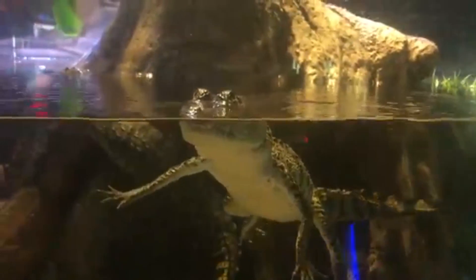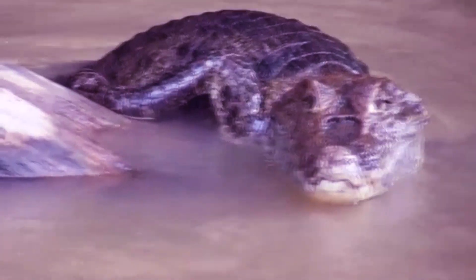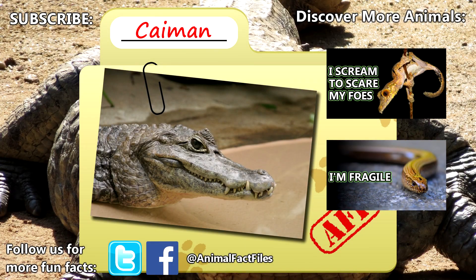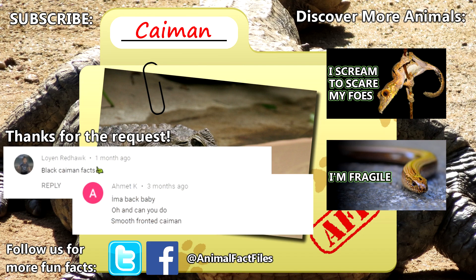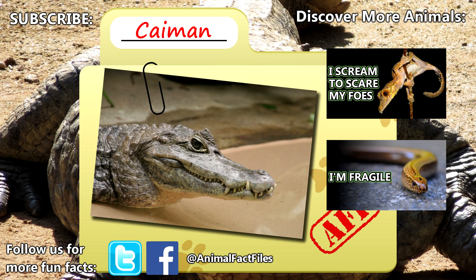While caimans are hunted by humans for their meat and skin, if they can manage to avoid threats, caimans may live anywhere from 20 to 40 years. For more facts on caimans, check out the links in the description. Thank you to Lo and Redhawk for today's request. Give a thumbs up if you learned something new today, and thank you for watching Animal Fact Files.